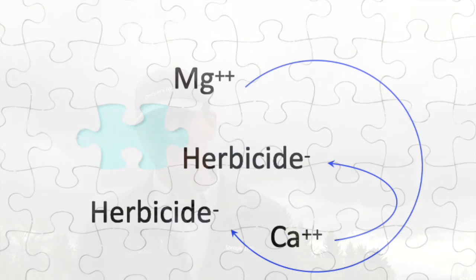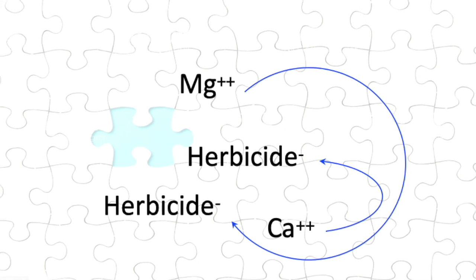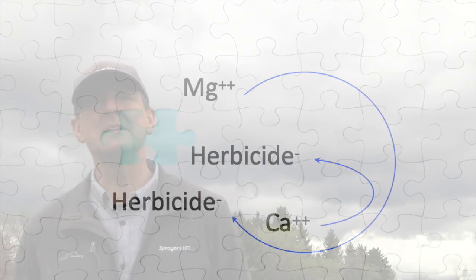What does water hardness do and how does it impact spray efficacy? The hard water cations — calcium, magnesium, iron, sodium, and potassium — can actually bind to some herbicides and change their shape slightly. That makes it more difficult for them to bind with the enzymes or the site of action they're supposed to inhibit, which actually reduces herbicide efficacy through that binding.